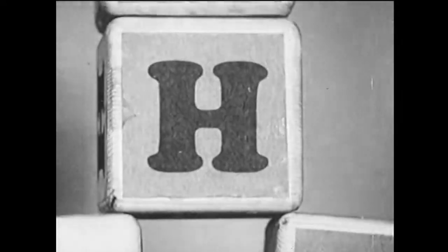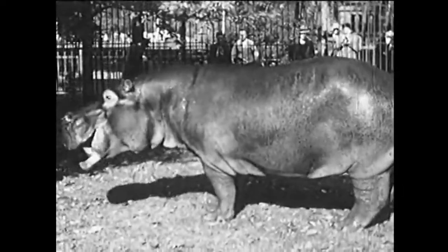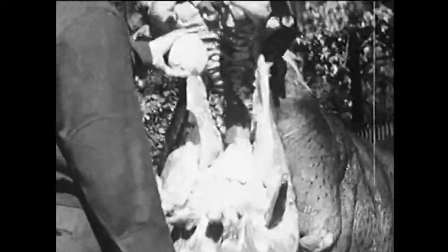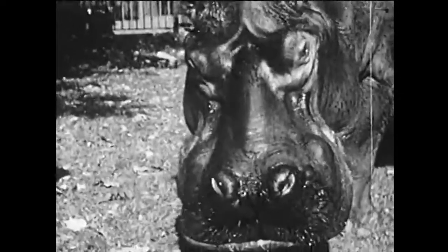Here comes the letter H, and H stands for the hippopotamus of Central Africa. This one is named Pete, and he's the oldest hippopotamus in any zoo in the world. He was born in 1903. He likes to eat cabbage for breakfast.